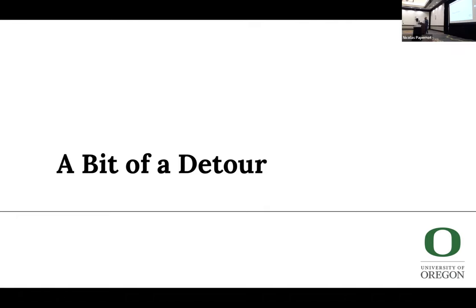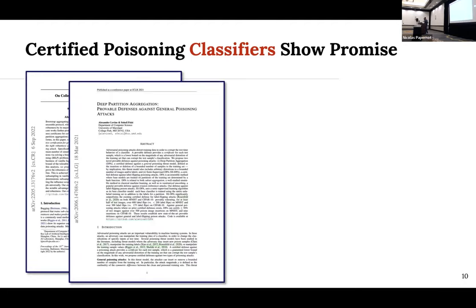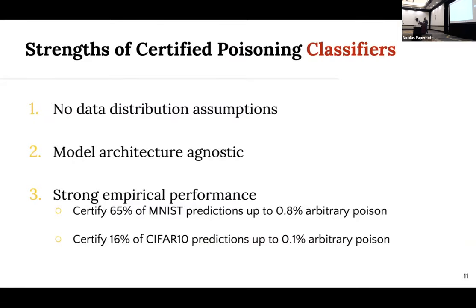Before talking about certified regression, let's review certified classification. Over the last year and a half to two years, certified poisoning classifiers have shown a lot of promise, and they have many of the strengths we're looking for. These certified classifiers make no data distribution assumptions, they're model architecture agnostic — you can use decision trees or neural networks — and they have really strong empirical performance. For instance, for MNIST you're able to certify 65% of predictions up to about 1% poison, and for CIFAR-10 about 15% of predictions up to 0.1% poison.